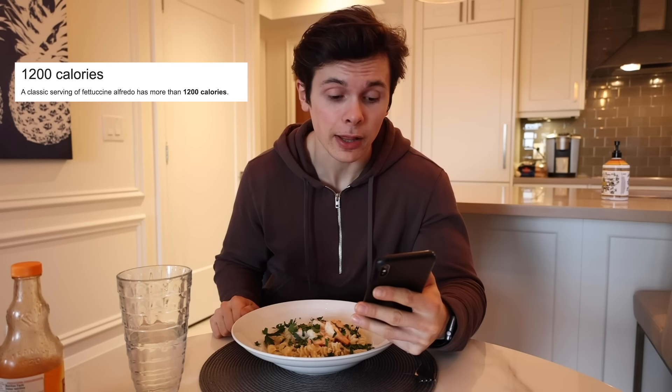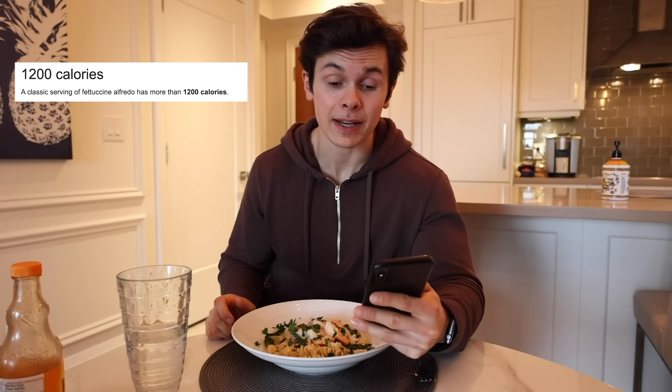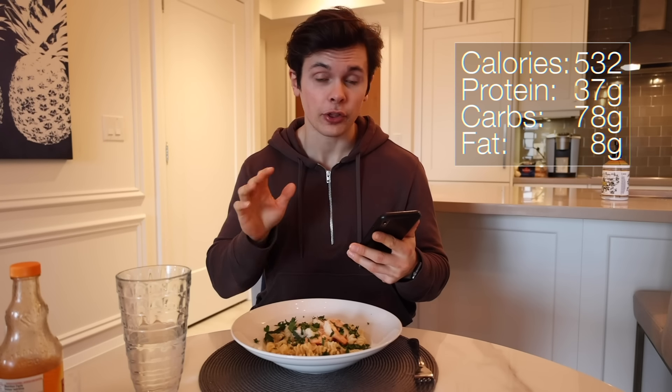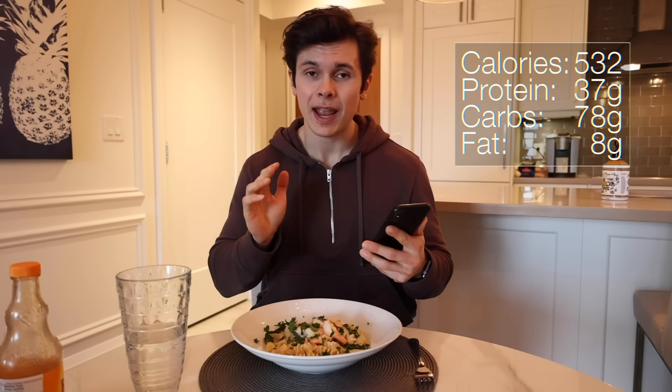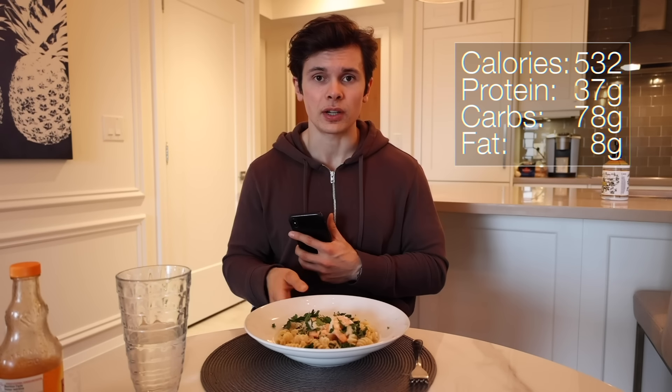Lunch is served — a beautiful dish of pasta and Alfredo sauce topped with shrimp. Take a guess: how many calories does a typical fettuccine Alfredo have? The answer is 1,200 calories on average with 75 grams of fat, 47 grams of which is saturated fat — that is obnoxious. In this right here we have 532 calories, 37 grams of protein, 78 grams of carbs, and 8 grams of fat. We nearly cut off 70 grams of fat in one dish.